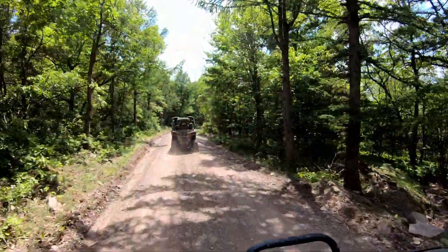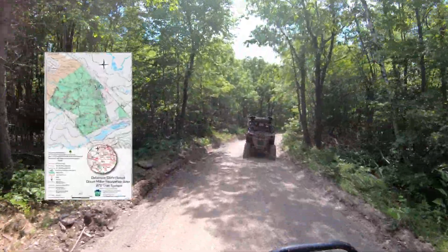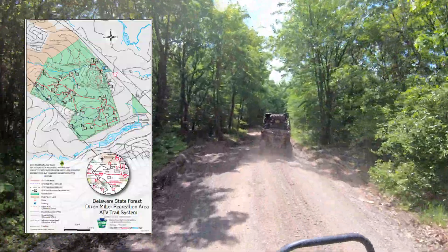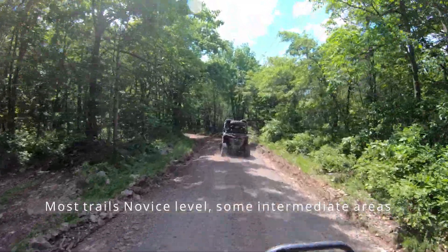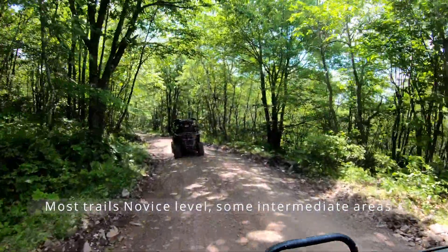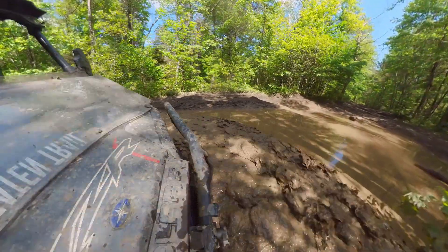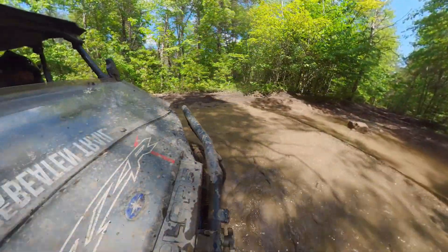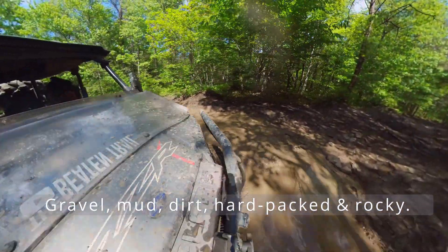Some of these trails were a bit flooded — we had a really heavy rain the night before — so you will run into some mud and some gravel, and a little bit of climbing, though not too much. There are no real vistas to see, just a couple of open areas, but it was some really nice trails with a little bit of mud here and there.